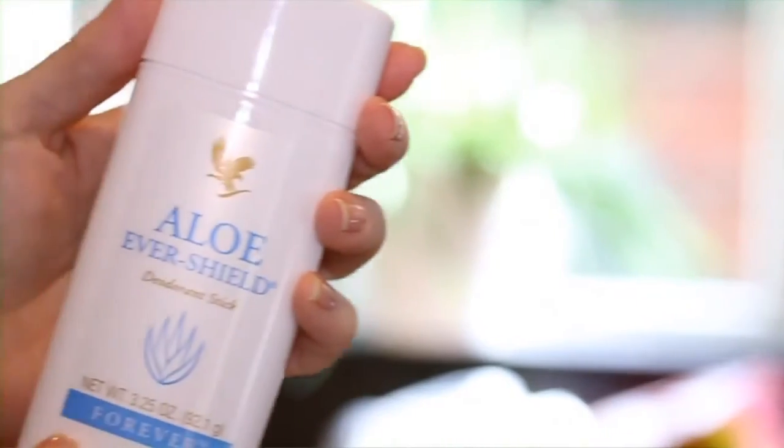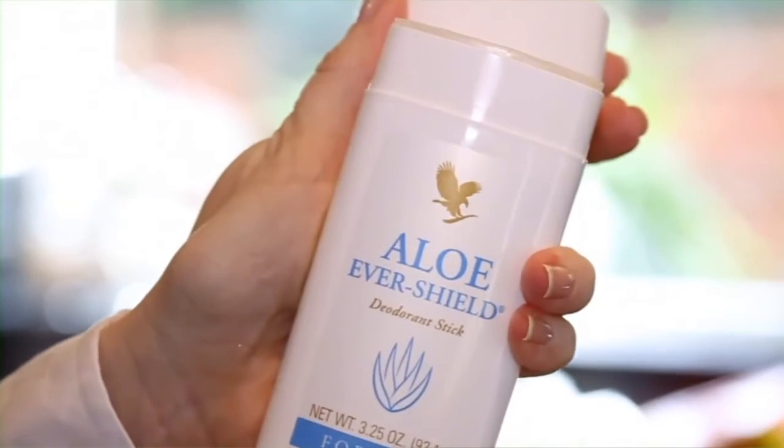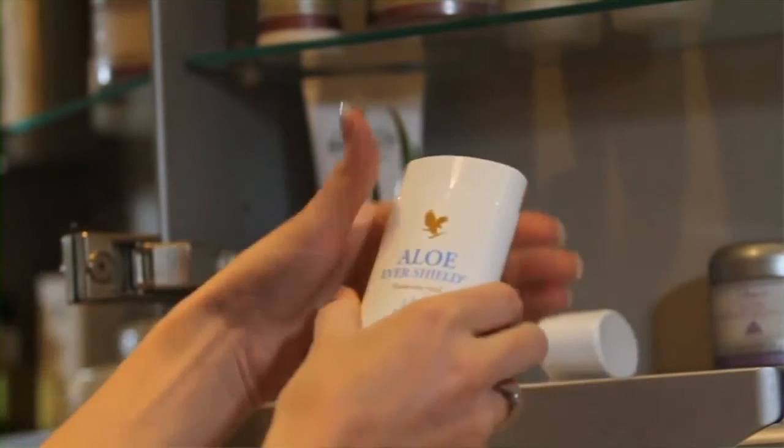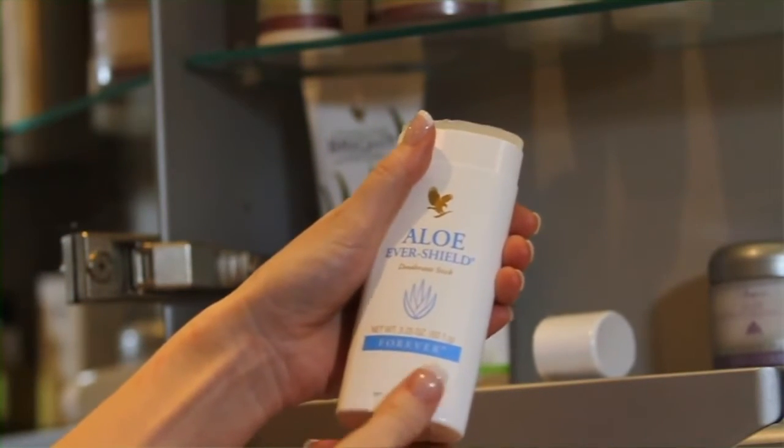Our Evershield deodorant is very effective and very kind on the skin. Aloe vera is the principal ingredient. You don't get any staining on your clothes as you do with so many products, and that's due to the aluminium salts, which we don't have in our product. Aluminium salts are found in most of the leading antiperspirants on the market today, and I'm very pleased to say that our aloe Evershield does not contain the harmful aluminium salts, but is still an amazingly effective product.